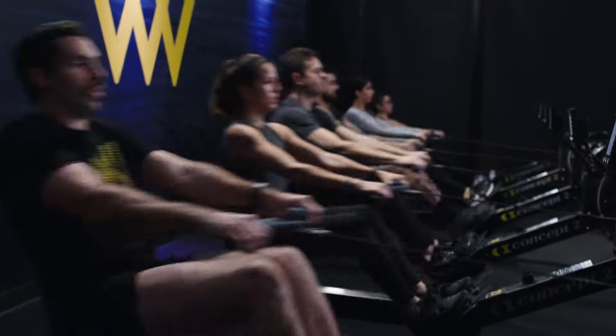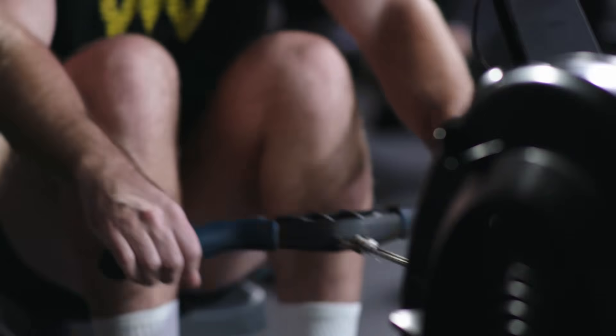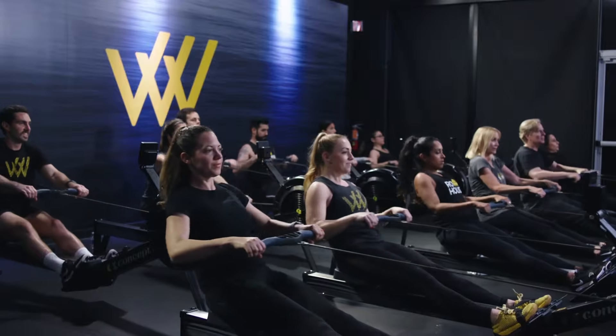Welcome to Row House. Maximize results, minimize time, with a full-body, low-impact, calorie-torching, 45-minute workout.